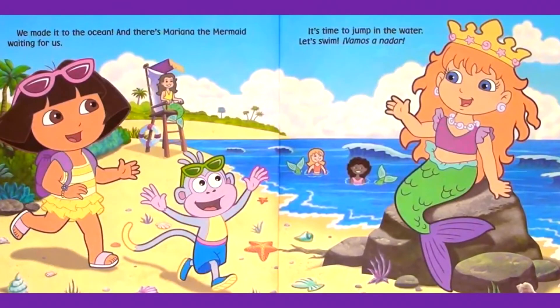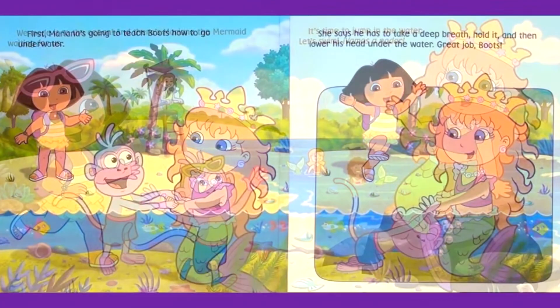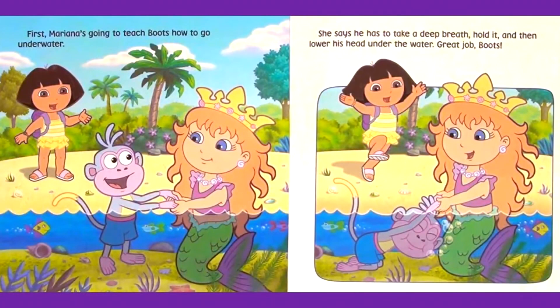We made it to the ocean. And there's Mariana the Mermaid waiting for us. It's time to jump in the water. Let's swim. Vamos a nadar. First, Mariana is going to teach Boots how to go underwater. She says he has to take a deep breath, hold it, and then lower his head under the water.